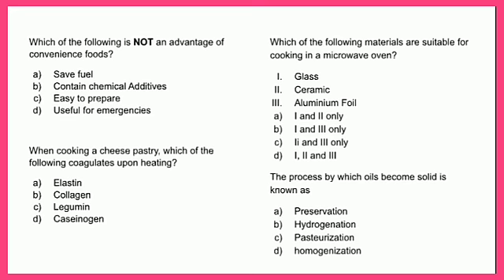Which of the following is not an advantage of convenience foods? A - saves time, B - contains chemical additives, C - easy to prepare, or D - useful for emergencies. The answer is B - contains chemical additives, because the remaining three options are all advantages of convenience foods.